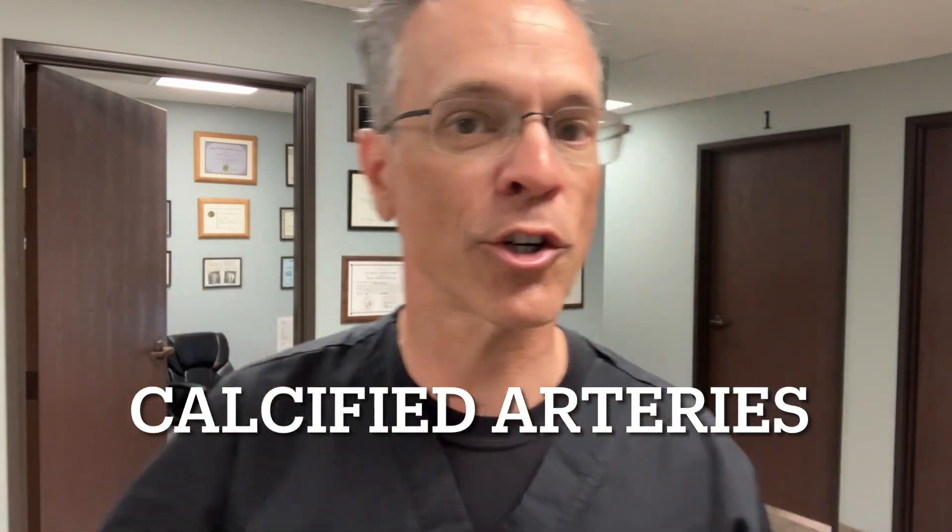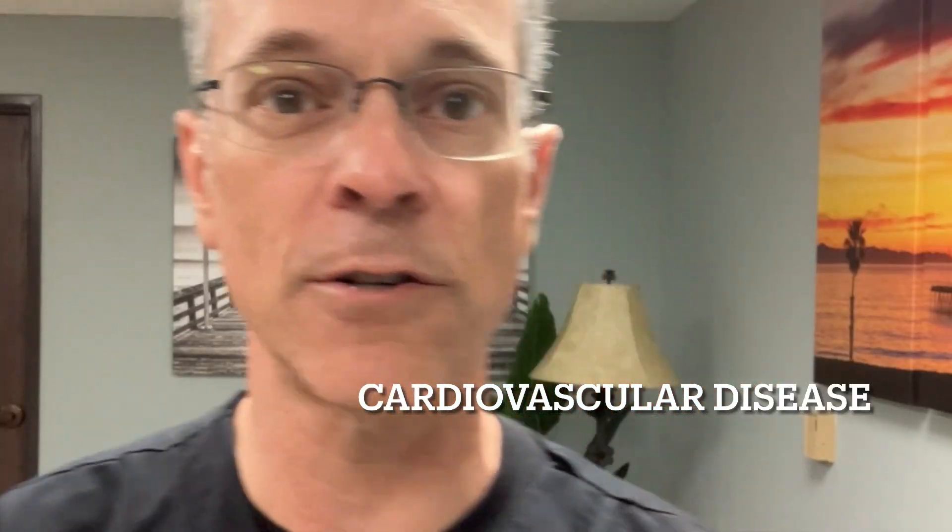Calcified arteries are a major component of cardiovascular disease and high blood pressure. As calcium starts to develop on the inner lining of the artery — the lumen — it starts to calcify and make the arteries stiffer and harder, and that's how it increases blood pressure.